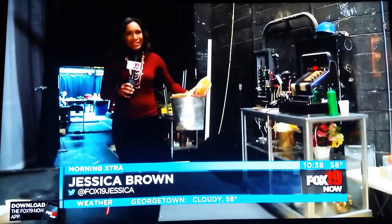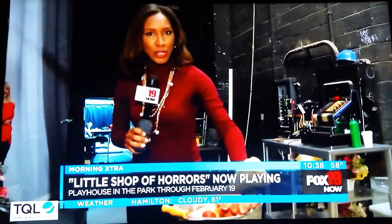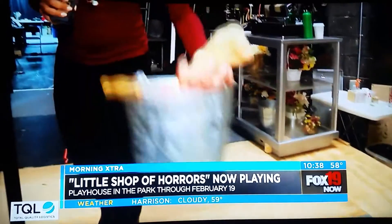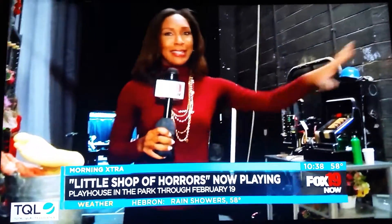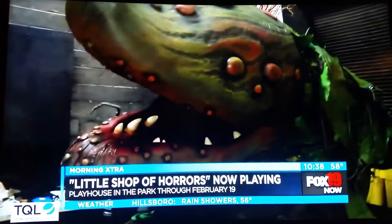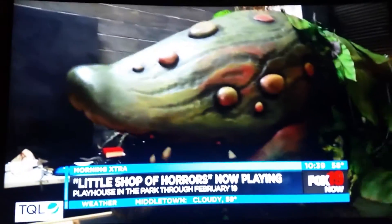Good morning. Look what I found here behind the scenes of Little Shop of Horrors. You think Audrey 2, the plant, might be hungry? Maybe we'll feed it. Check it out — you're wondering how big this plant can get. This is how big it is. It's bigger than I am in heels, mind you. And I think this is what some of the folks do — they feed the plant back here.